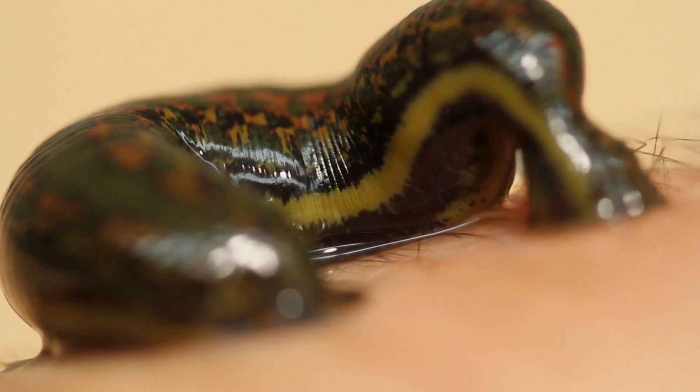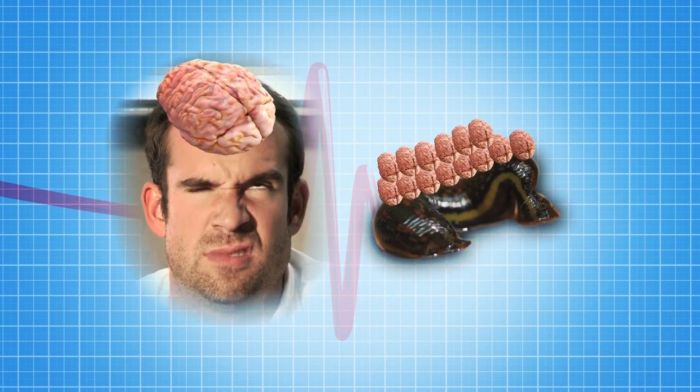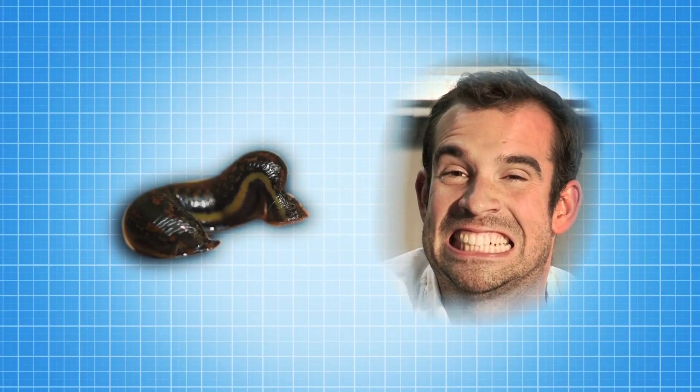This is a leech, and it's a type of worm. Whereas we only have one brain, a leech has 32. And while we have 32 teeth, a leech has 125.